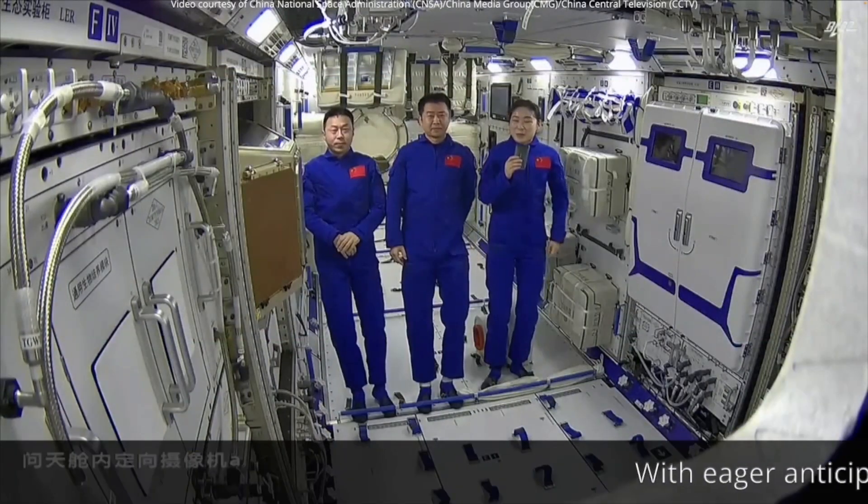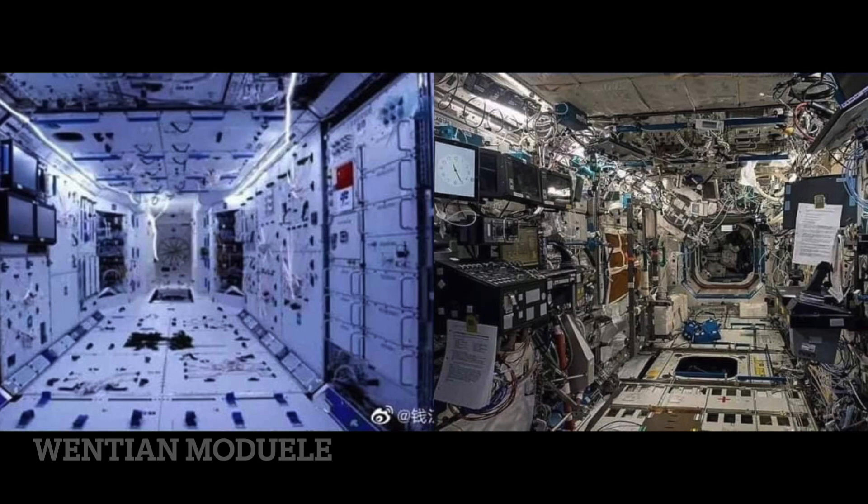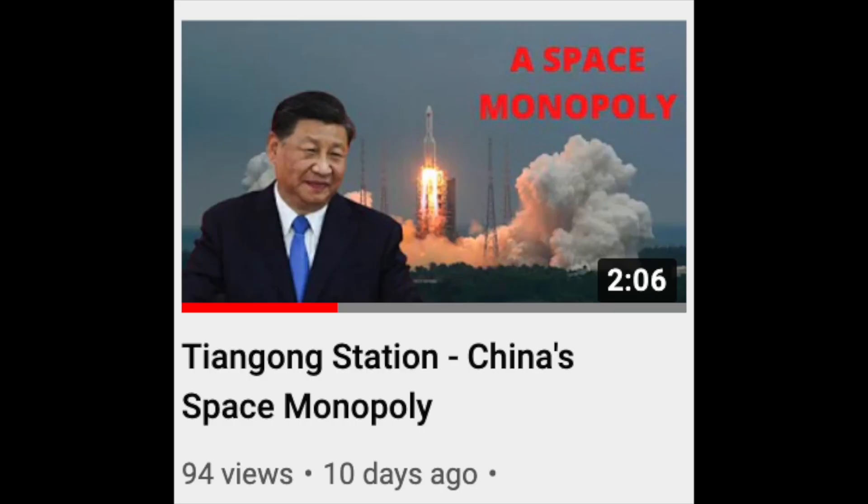Recently, we saw the Wintian module dock to the main station, and it's pretty cool. Take a look at Wintian compared to the ISS. This comes as a bit of an update video to the one you see on screen, because just a couple days after I released that video, Wintian docked with the main station.